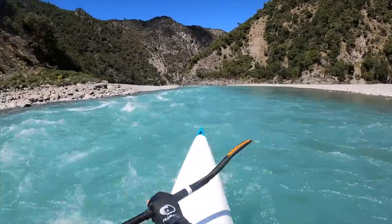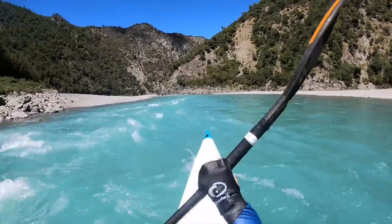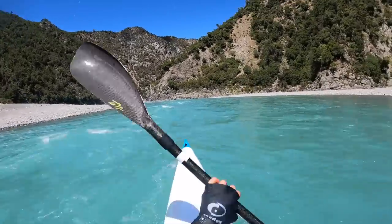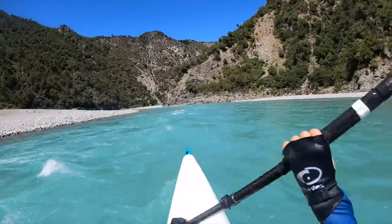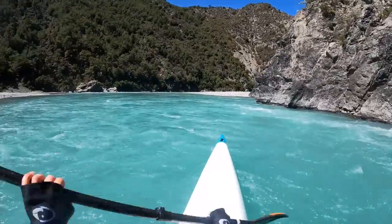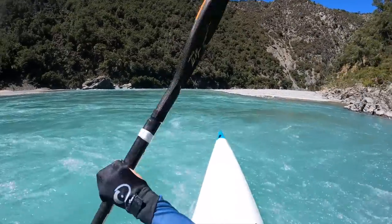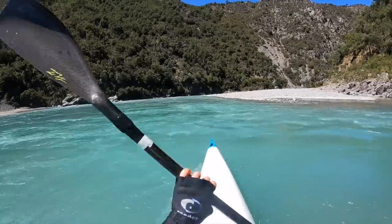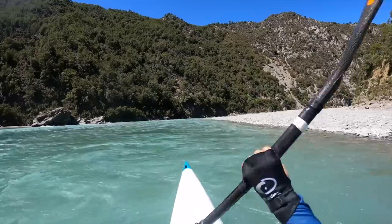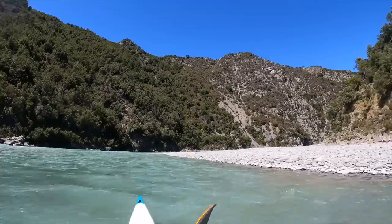Coming past the Halfway Hut Rapids you're at the bluffs. I like to be on the right-hand side of the wave train as I come into the first bluff. These bluffs are pretty straightforward — just cruise around with the flow, sticking on the right-hand side. Coming around the first bluff, get all the way right and then sneak the inside of the next corner. You really don't want to be left near that big rock — it makes your life a lot harder.